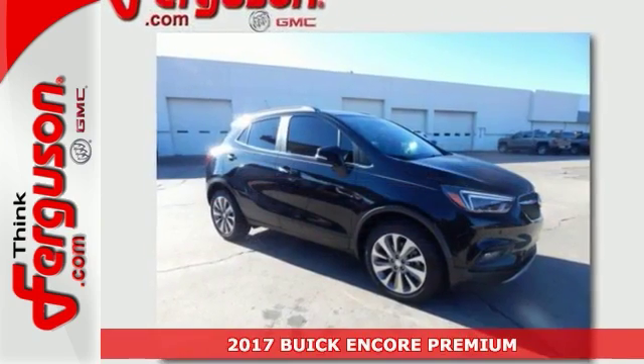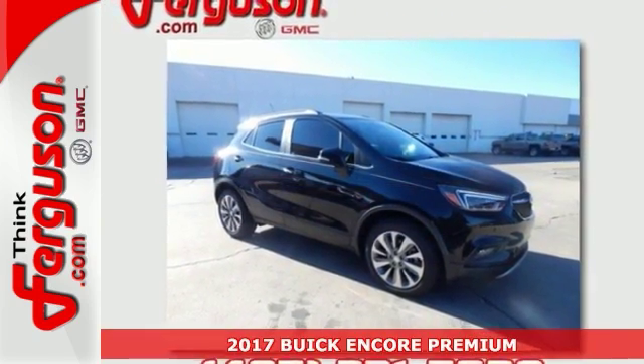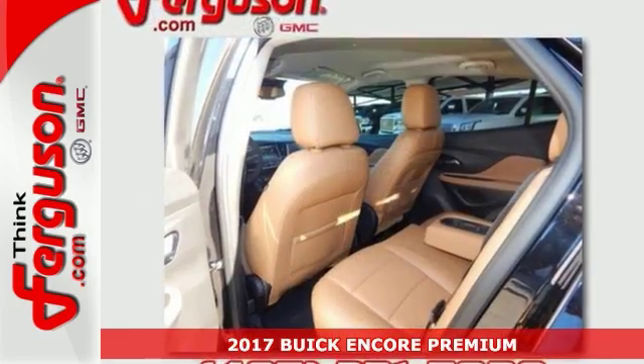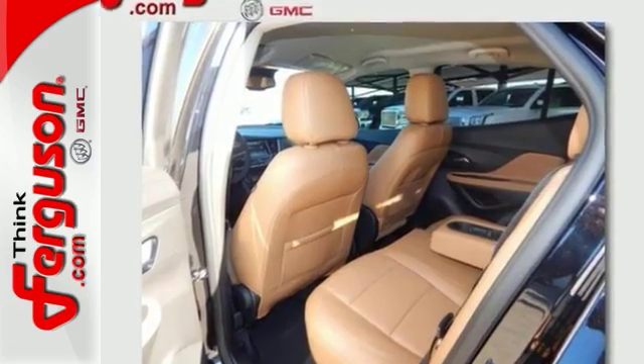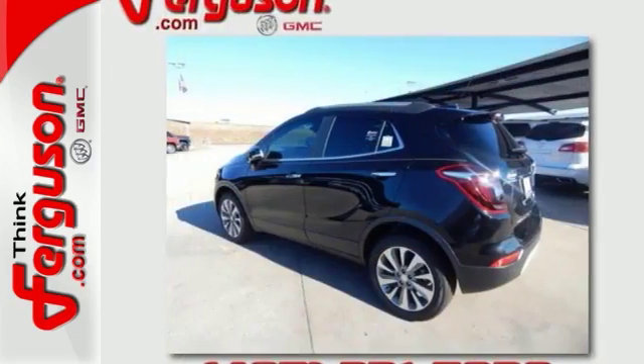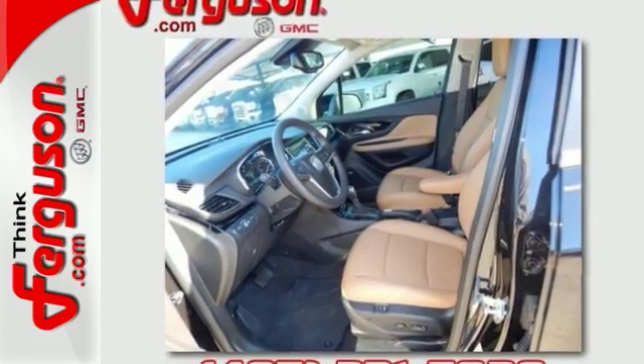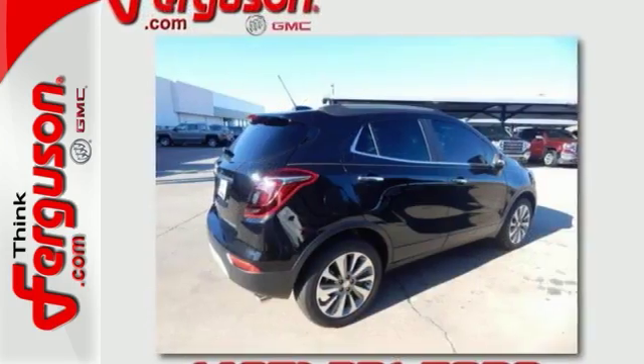Here's a 2017 Buick Encore Premium. Its many features include a leather interior, multi-information color display screen, heated front seats with memory, Bose audio, and steering-mounted controls. It also has a push-button start, backup camera, privacy glass, and a roof rack.